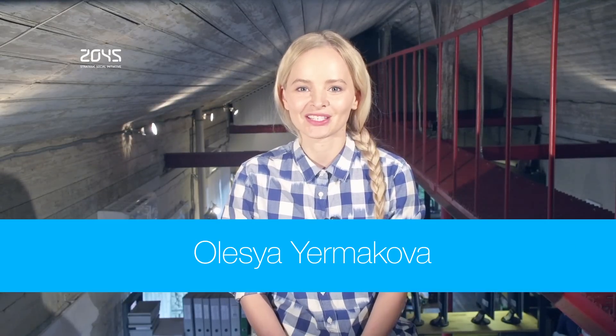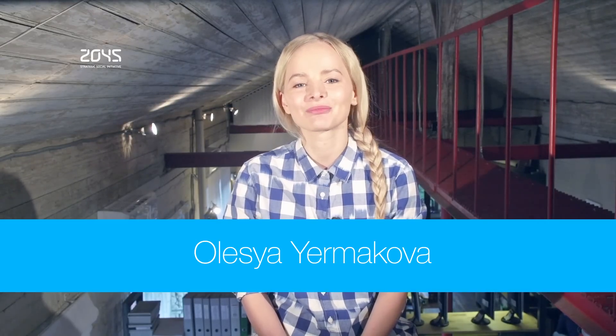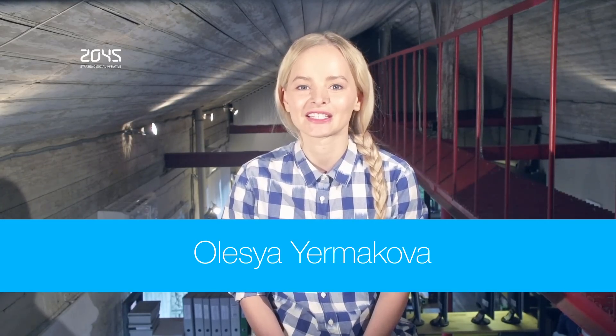Welcome to Avatar Technology Digest! As always, we bring you news on technology, medical cybernetics and artificial intelligence. And here are the top stories of the last week.